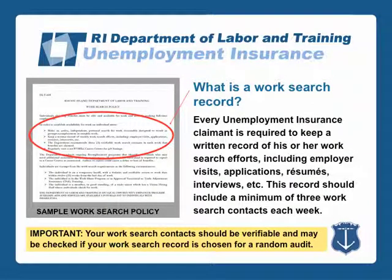Every unemployment insurance claimant is required to keep a written record of his or her weekly work search efforts, including employer visits, applications, resumes, and interviews. This record should include a minimum of three work search contacts each week. It is important to note that your work search contacts should be verifiable and may be checked if your work search record is chosen for a random audit.